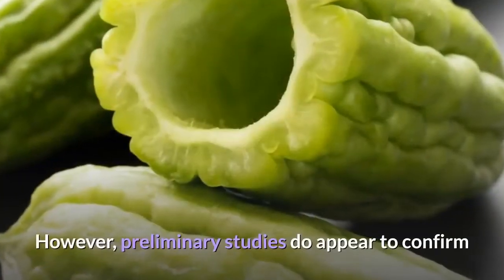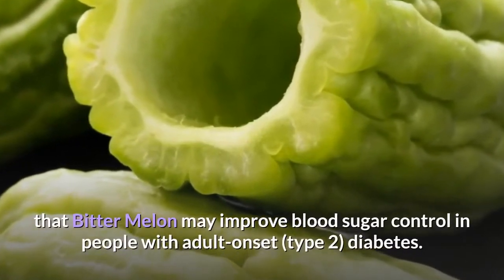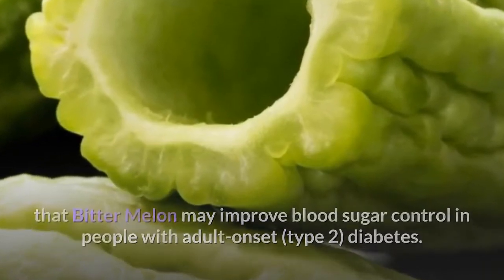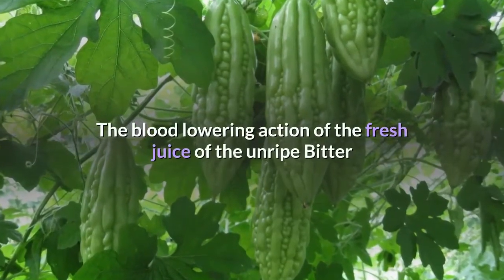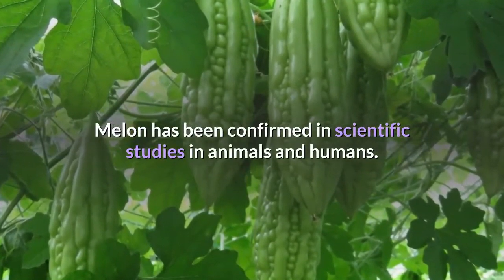However, preliminary studies do appear to confirm that bitter melon may improve blood sugar control in people with adult onset diabetes. The blood-lowering action of the fresh juice of the unripe bitter melon has been confirmed in scientific studies in animals and humans.